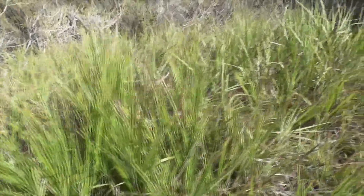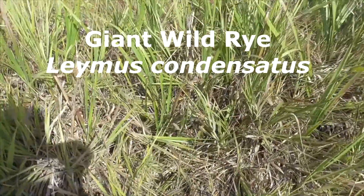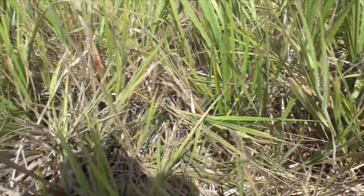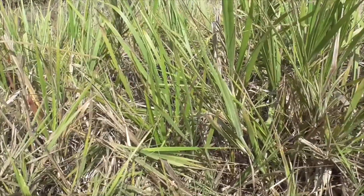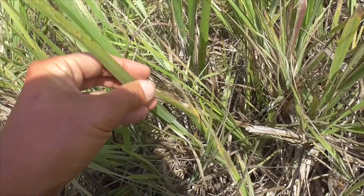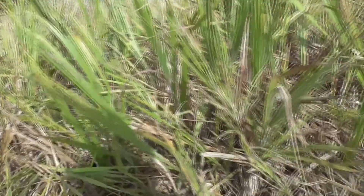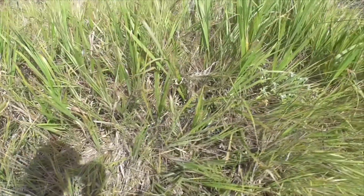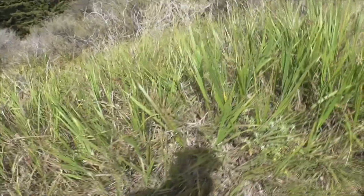Now we have a couple plants here. This is called Giant Wild Rye, Elymus condensatus. He's just a giant, sharp-edged disaster here. He gets into a big bush, and if you want to cut them down, you just cut your hands all the time. I don't like this plant so much.